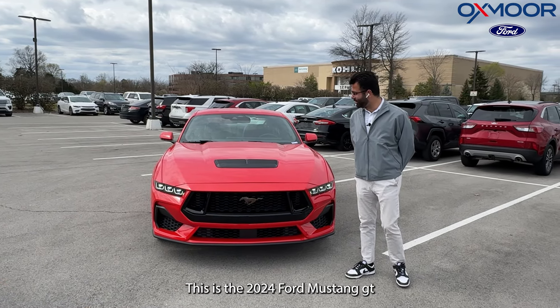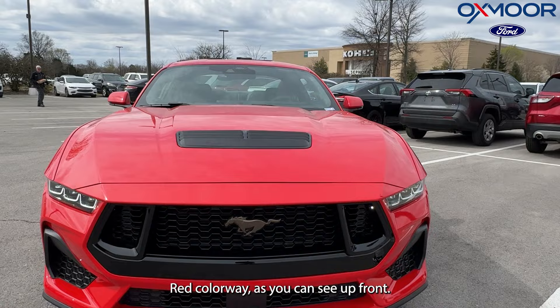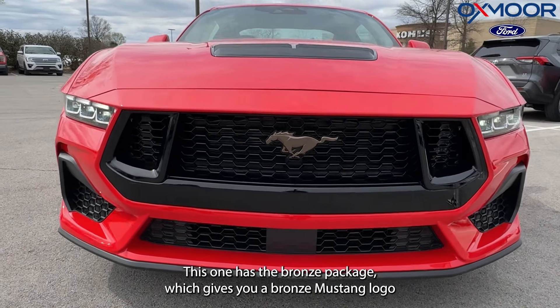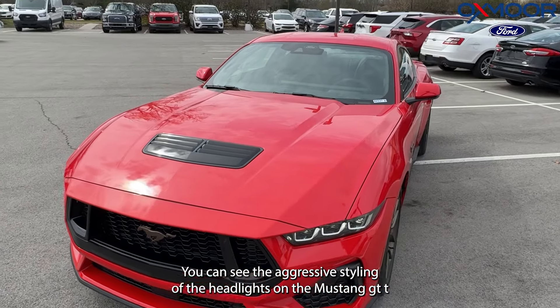This is the 2024 Ford Mustang GT Premium in a beautiful Race Red colorway. Up front, this one has the Bronze Package, which gives you a bronze Mustang logo, as well as a gloss black grille and a black hood scoop.